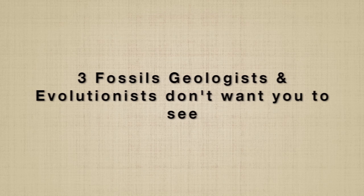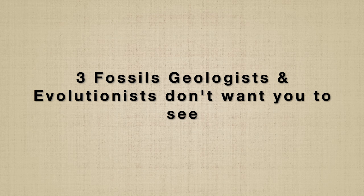Welcome to the Lost World Museum. I'm John Adolfi, and I'm going to show you the three fossils that geologists and evolutionists would prefer that you didn't see.